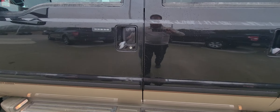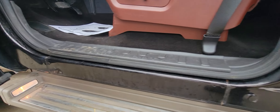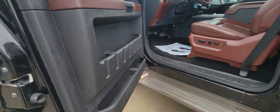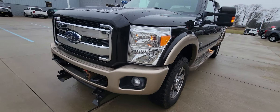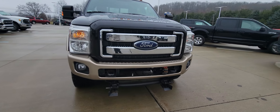It does have the 6.7 Power Stroke diesel in it, so it's definitely going to get you everywhere you need to go — haul whatever you need as well. It does have a snow plow attachment already equipped on it.